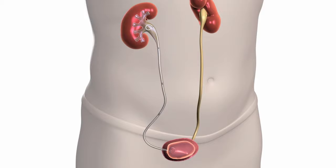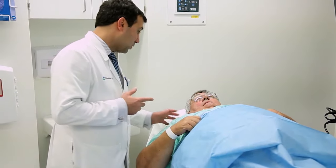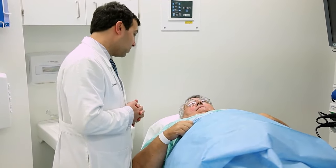The stent is placed in the ureter to hold it open. The stent is usually removed within one week after the nephrolithotomy during a brief in-office procedure.